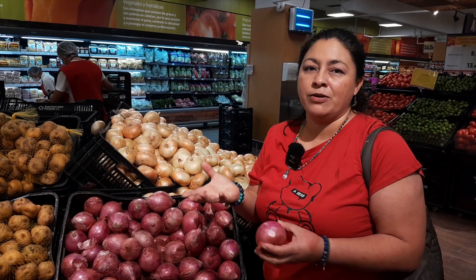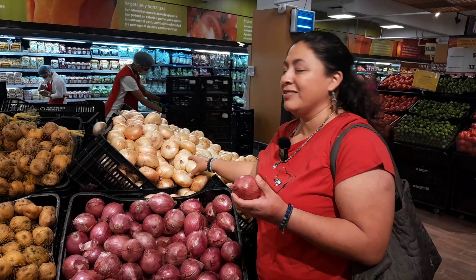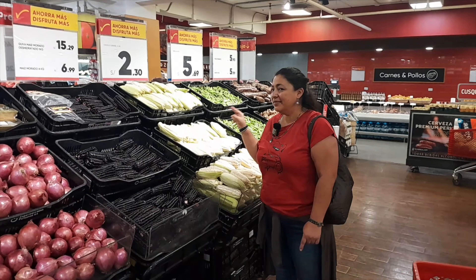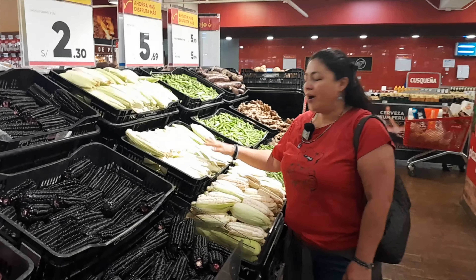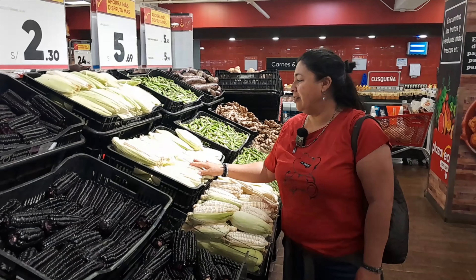The avocado — we say it palta. And we have this word game. We say like, 'uy no, qué palta,' like 'oh my God, it's so embarrassing.' So we play with the word palta. And it's avocado — avocado, palta.